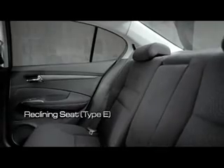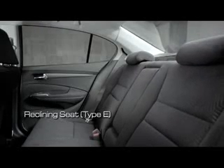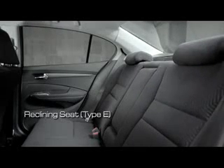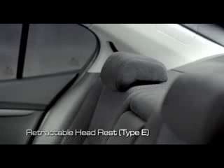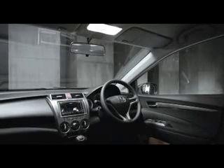Dengan reclining seat pada bangku belakang, Anda bebas mengatur kemiringan tempat duduk untuk mendapatkan posisi ternyaman. Retractable Headrest — sandaran kepala pada kursi belakang — dapat diatur ketinggiannya. Selain nyaman, juga mengurangi blind spot pada pengemudi.